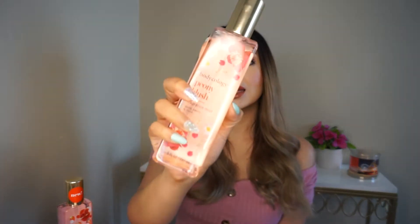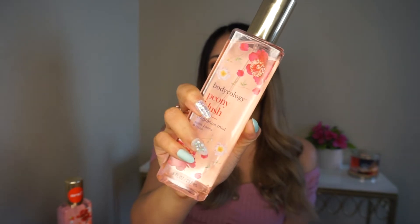The next one is Peony Blush, which comes in a really cute pink bottle. This one has apple, peony, and musk. It has the apple note, but it's definitely way more floral and perfumey than Picnic Breeze. Picnic Breeze is more fruity and clean, while Peony Blush is way more floral and perfumey.